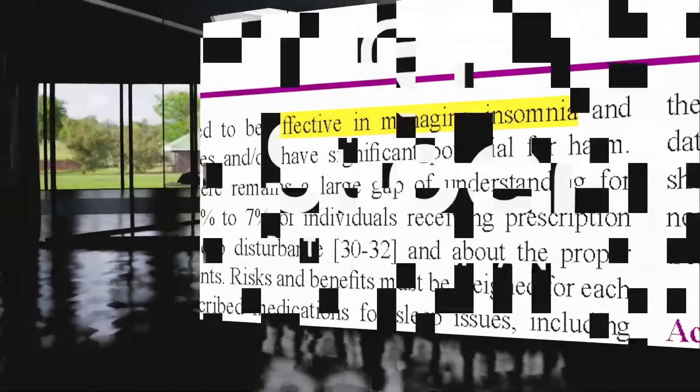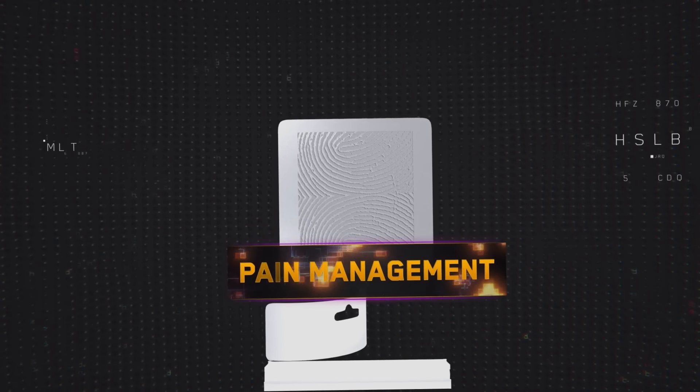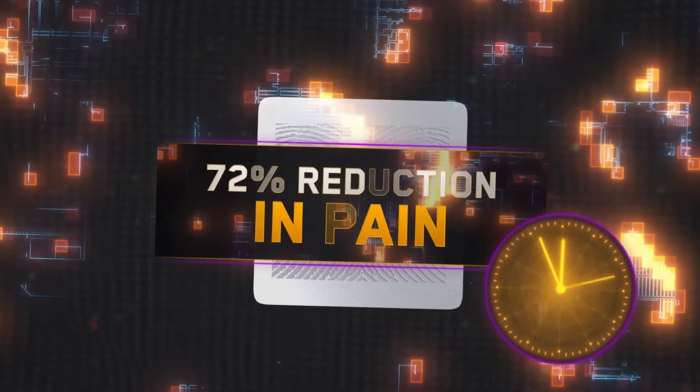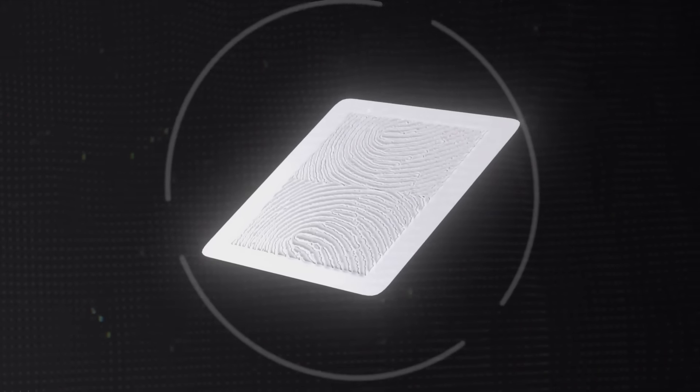For example, let's talk about pain. The Freedom Super Patch focuses on pain management. Users of the patch reported a 72% reduction in pain within minutes, and the relief lasts for 24 hours.